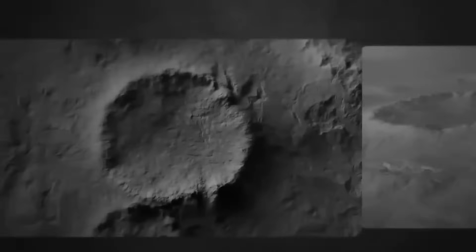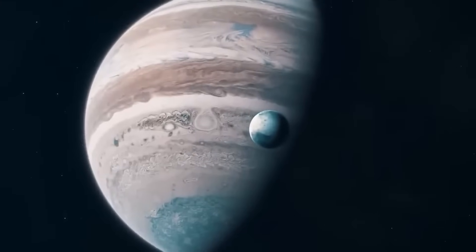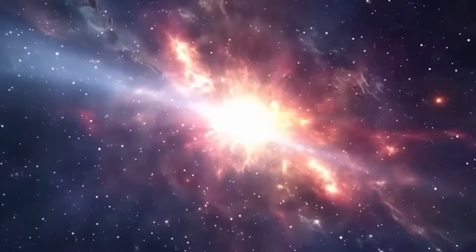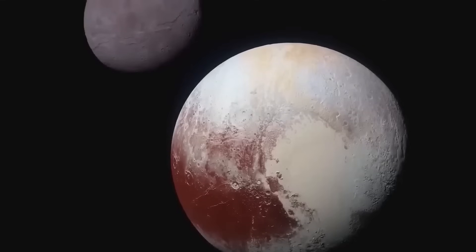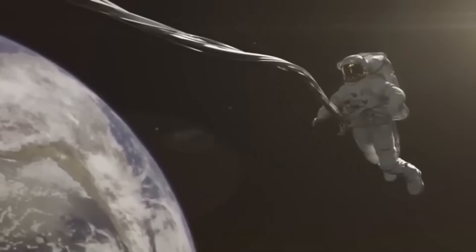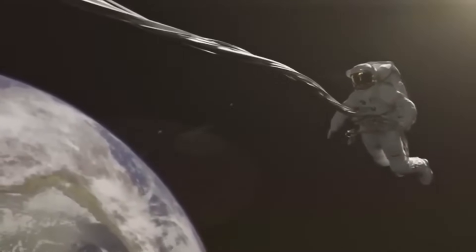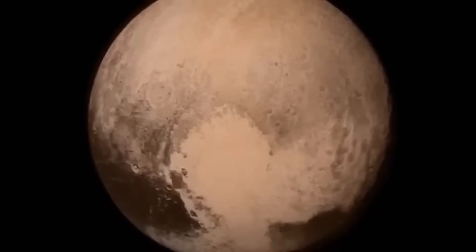What's even more fascinating is how this image reopens the debate about Pluto's planetary status. Although the International Astronomical Union reclassified Pluto as a dwarf planet in 2006, the new data from Webb showcases its complexity and active geology, challenging the assumptions that led to its demotion. Many astronomers argue that Pluto exhibits characteristics more commonly associated with full-fledged planets, including layered geology, an atmosphere, and even potential subsurface oceans.